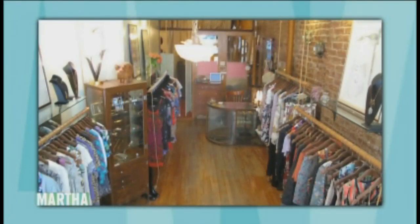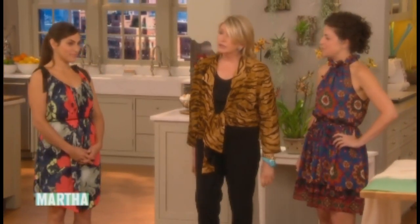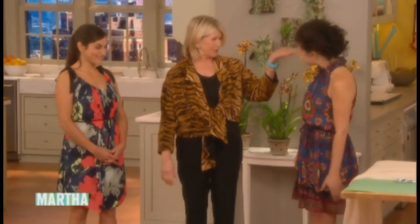My next guests are the owners of a hip vintage clothing boutique on New York City's Lower East Side called Some Odd Rubies. It specializes in transforming outdated clothes into new fashions. Please welcome Summer Phoenix and Ruby Tanner.